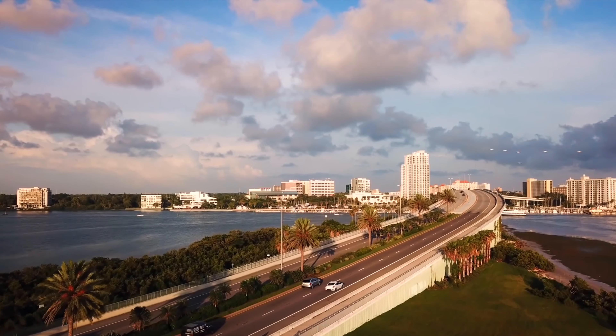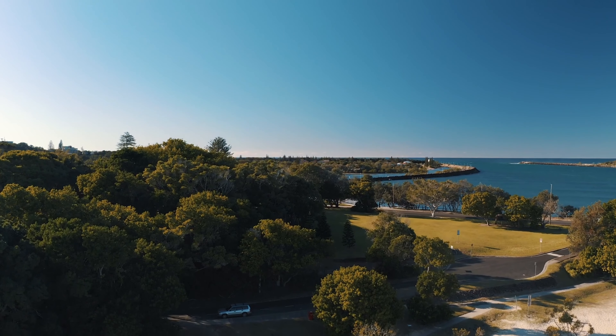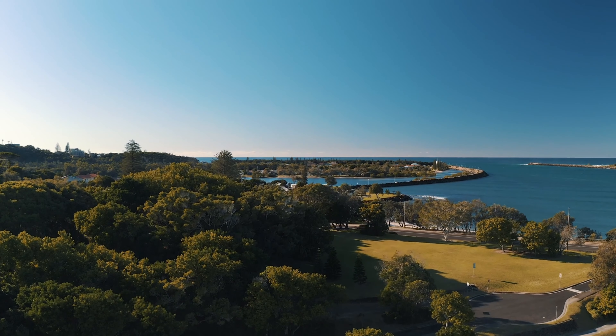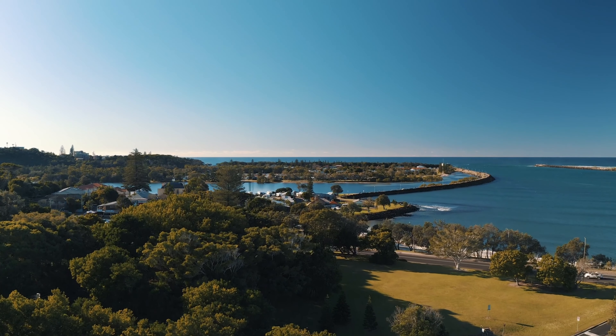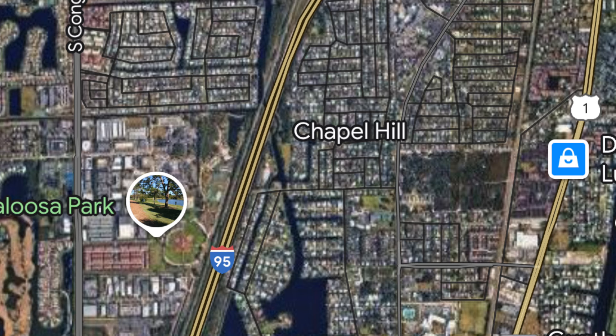You have neighborhoods that are gated and neighborhoods with no HOA, so there's a little bit for everybody. If you want a home where you can park the boat, the RV, put up a fence, and do whatever you want, you have that here. There are a lot of great up-and-coming neighborhoods close to Delray Beach with a lot of development — multi-million dollar homes, no HOA, and waterfront property. The typical home in a neighborhood like Chapel Hill is roughly $700,000 for a dry lot, and closer to a million on the water, with prices going up from there.